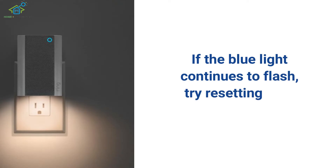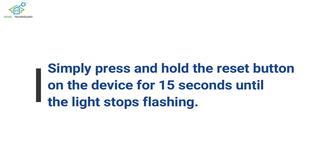If the blue light continues to flash, try resetting your ring chime. Simply press and hold the reset button on the device for 15 seconds until the light stops flashing.